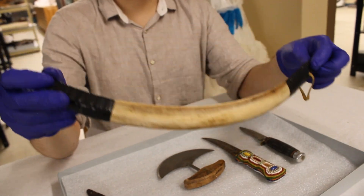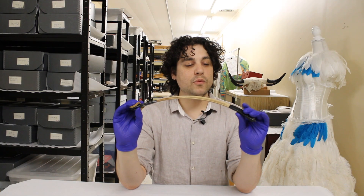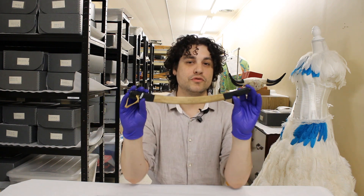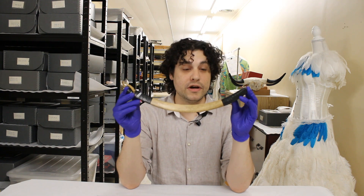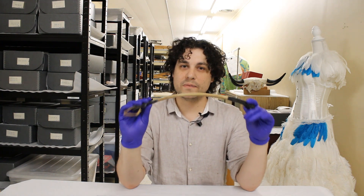This next item here is a fleshing knife. How this would have worked is hide would have been placed onto a beam and this would have been scraped across the hide to scrape off the flesh. These were commonly made out of wood and they have a thin edge on the end of it so flesh can be easily scraped off with.